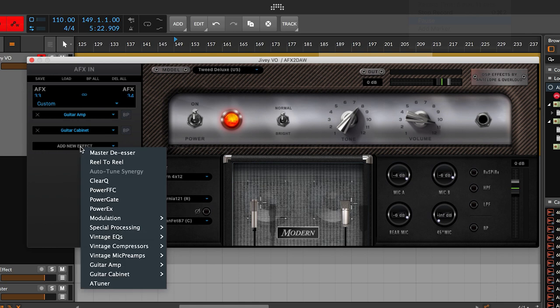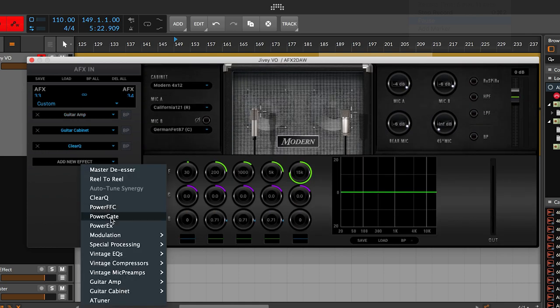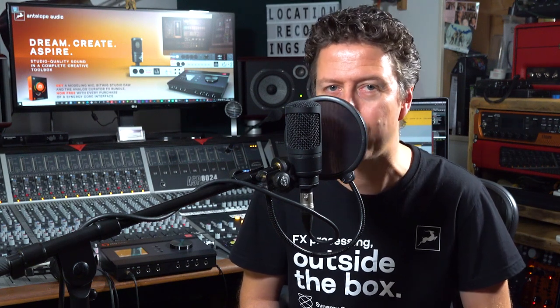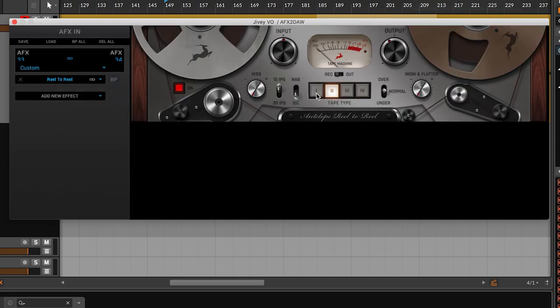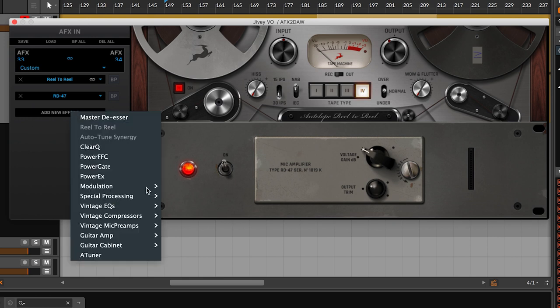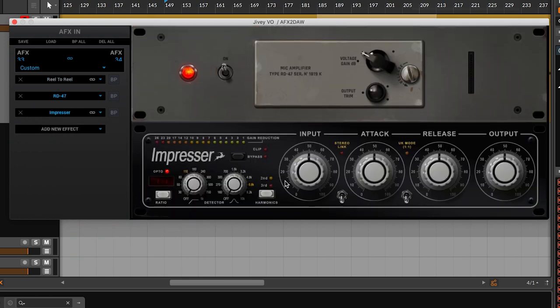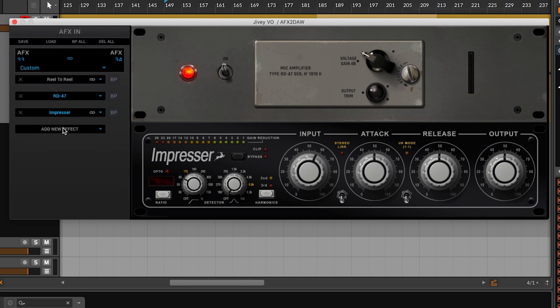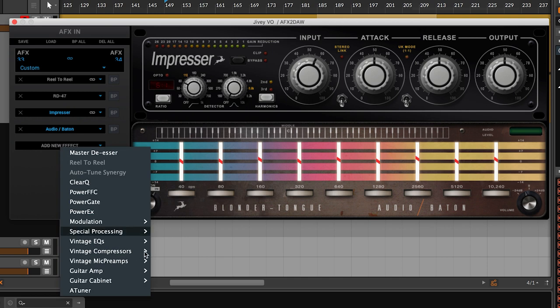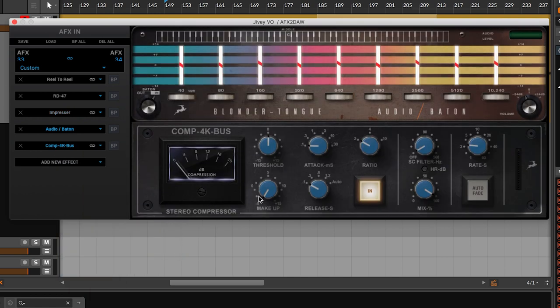Your new hardware comes with up to 50 of our Synergy Core plugins, but we're also going to give you an extra five of our best-selling premium plugins in the Analog Curator FX bundle, which includes Reel-to-Reel, an authentic tape machine emulation perfect for your tracks or master bus; the RD47 vintage microphone preamp to add some valve warmth; the Impressor, an emulation of one of the world's most loved hardware compressors; the amazing and creative Blondertongue Audio Batten EQ; and the renowned Comp4K Bus Master Bus compressor.